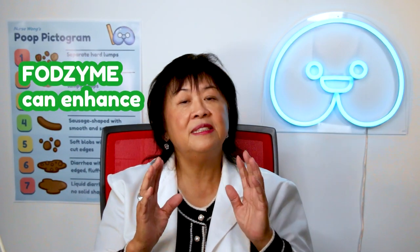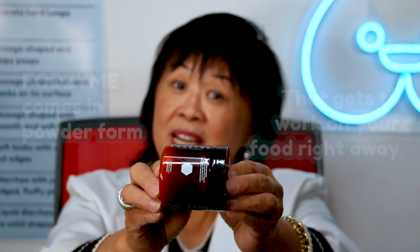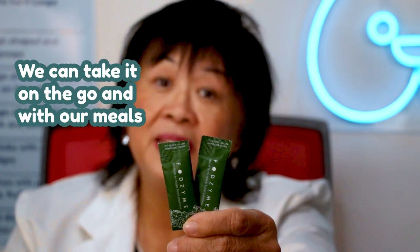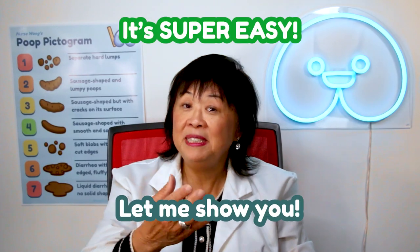That means FogZine can enhance your digestive experience no matter what you eat. Better yet, FogZine comes in powder form that gets to work on your food right away. It even comes in convenient travel packs where you can take it on the go and take it with your meals any time of the day. It's super easy.